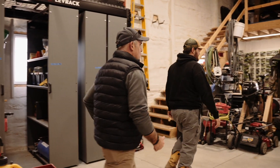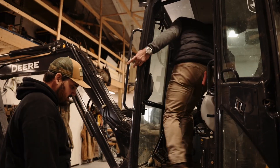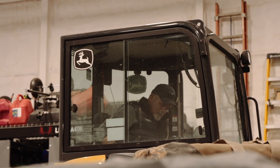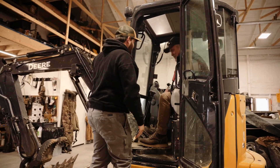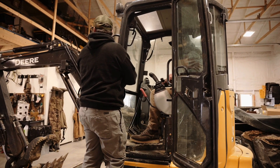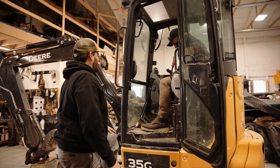Brad asks if Andrew has ever driven the mini excavator. Andrew says he'd love to figure it out. Brad jumps in to check for a horn, finds it, and gives it a honk. Andrew notes Brad found the horn before he did. Brad pulls a lever to demonstrate, remarking they can build some cool stuff with this thing. Andrew agrees it would be awesome. Brad decides not to fume them out and shuts it down.